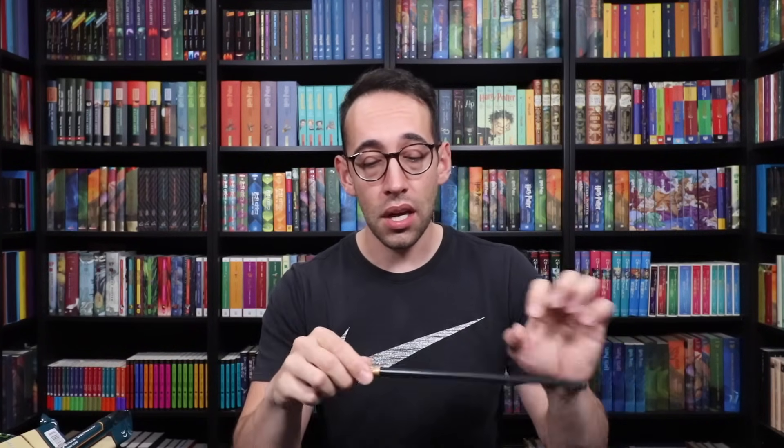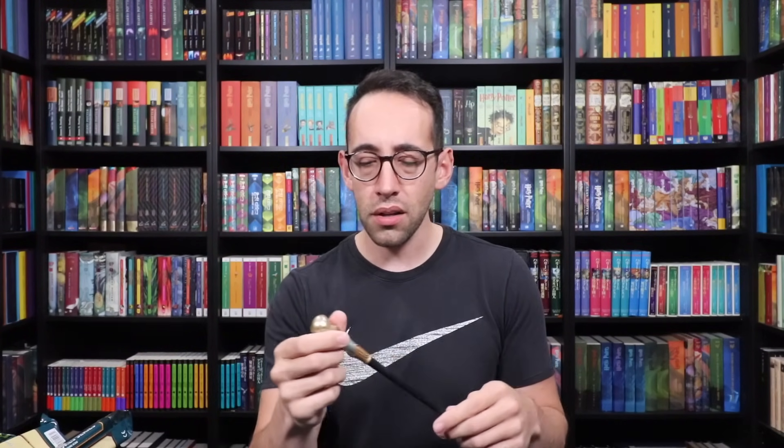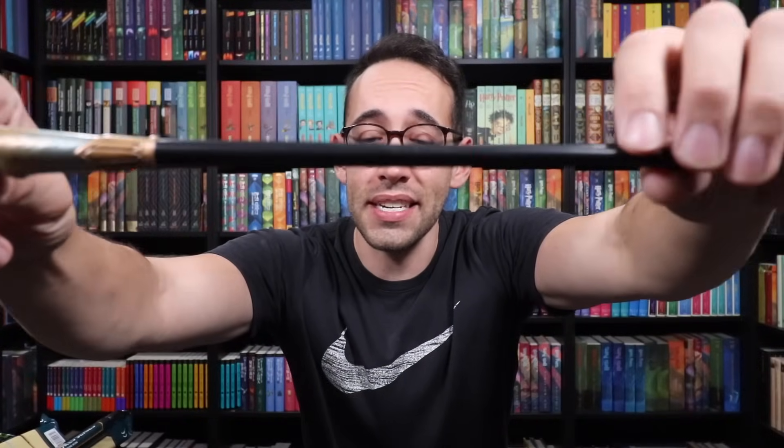I'm legitimately nervous because I don't want this to be the one series that we don't pull all the wands. Let's take a look at the wand box underneath the wrapper. Very fun design — we have Fantastic Beasts and The Wizarding World on the front, and copyright info on the back. Opening the first one... Queenie Goldstein! These are better quality than the previous series. This almost feels like Noble Collection premium wand material.